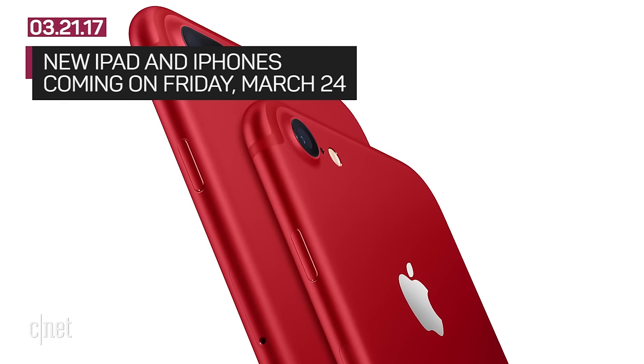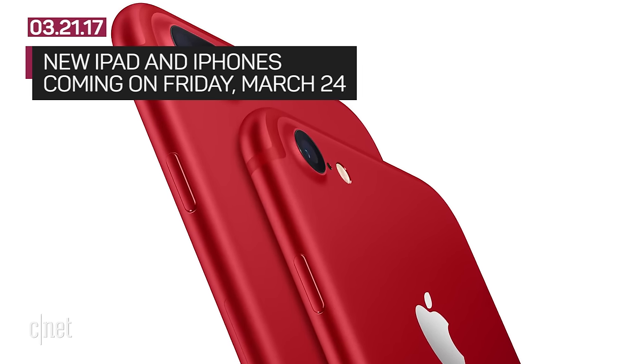The new iPad, iPhone SE and red iPhones will be available starting on Friday, March 24th. For more information, check out CNF.com. I'm Iaz Aktar and I'll see you online.